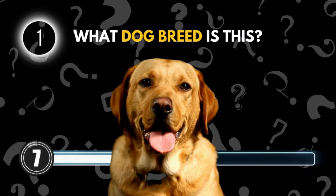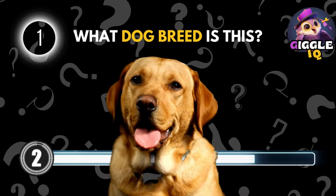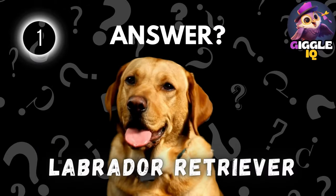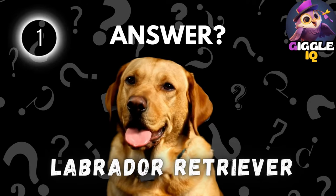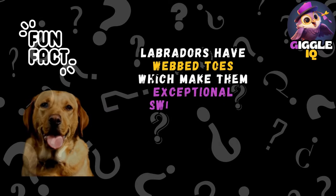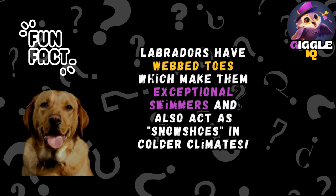Guess this dog breed. Labrador Retriever. Labradors have webbed toes which not only make them exceptional swimmers, but can also act as snowshoes in colder climates.